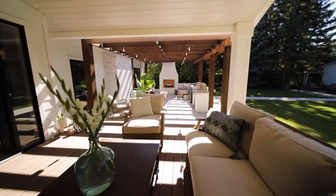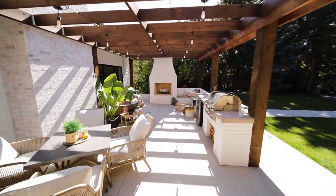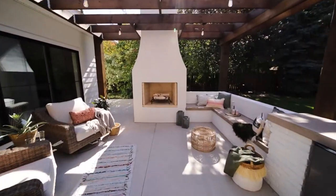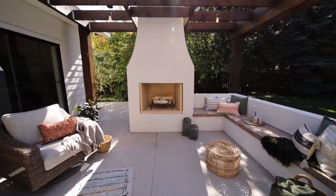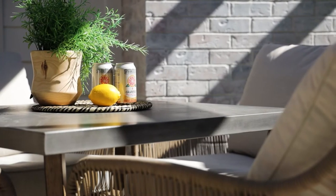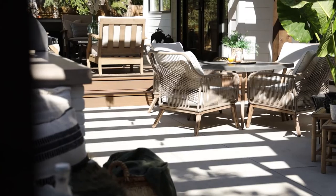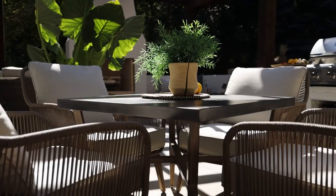Creating functional outdoor living spaces is all about zones. In this space we have a lounging zone next to the hot tub, as well as a dining area right off the outdoor kitchen, followed by the fireplace area. It's really important that there's ample room to move throughout these spaces so it can be flexible when you're entertaining, and this space is designed perfectly to accommodate those needs.